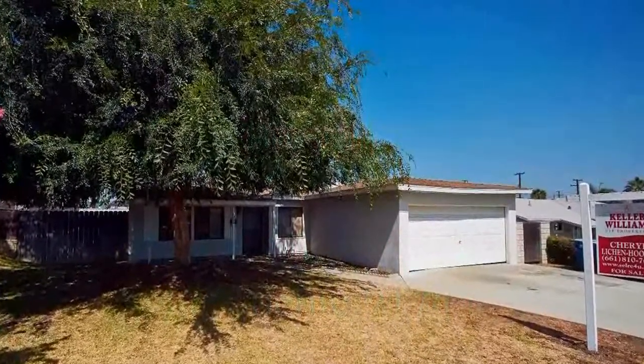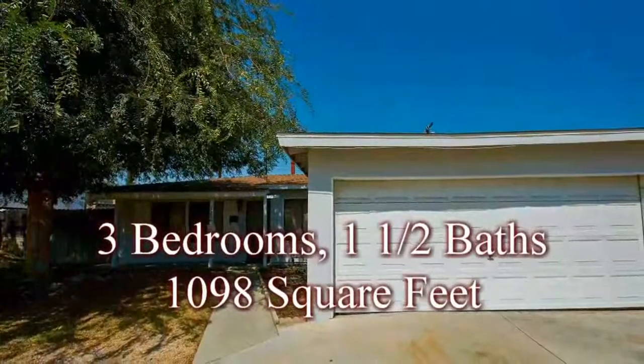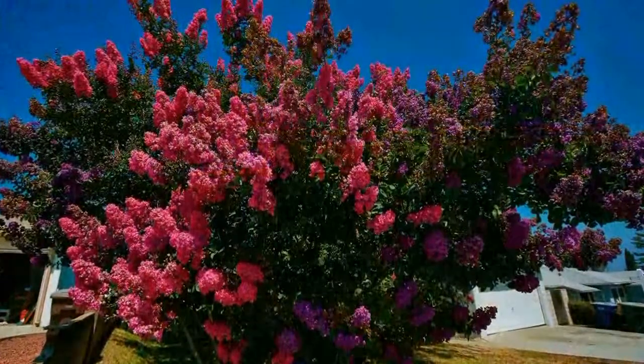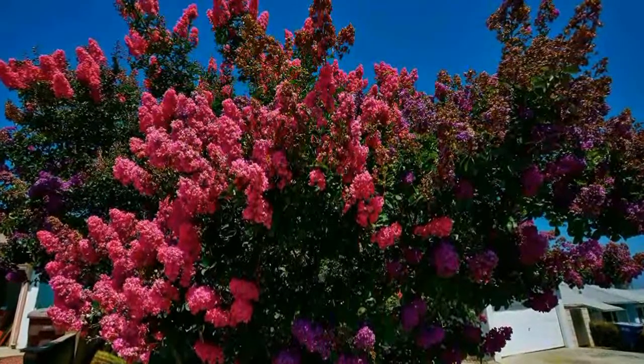Welcome to 629 Larimore Avenue in La Puente, California. This property is located in a well-established, quiet neighborhood just waiting for the perfect buyer.